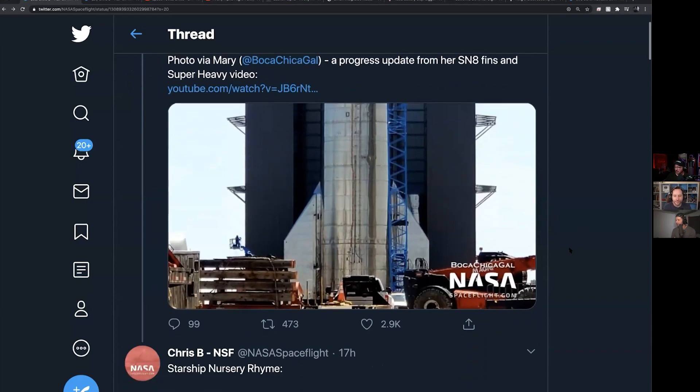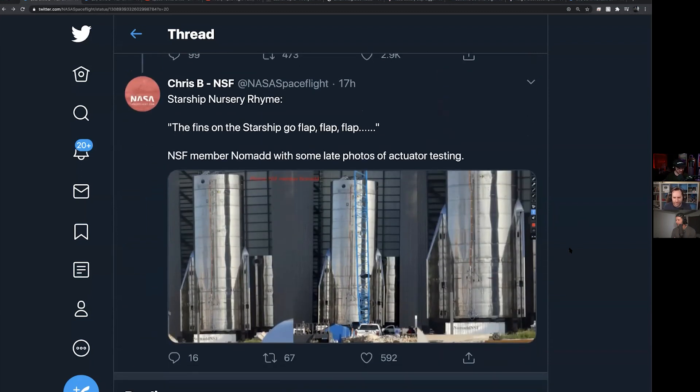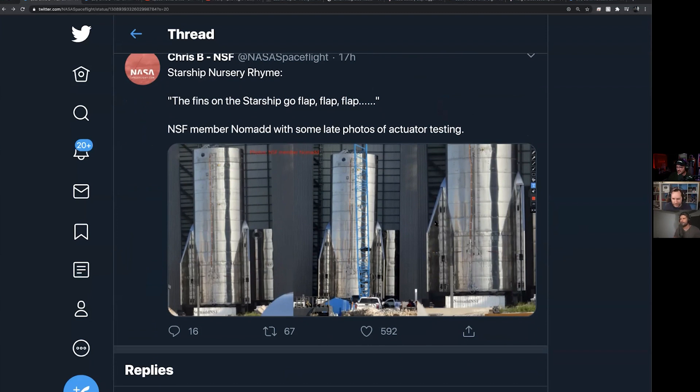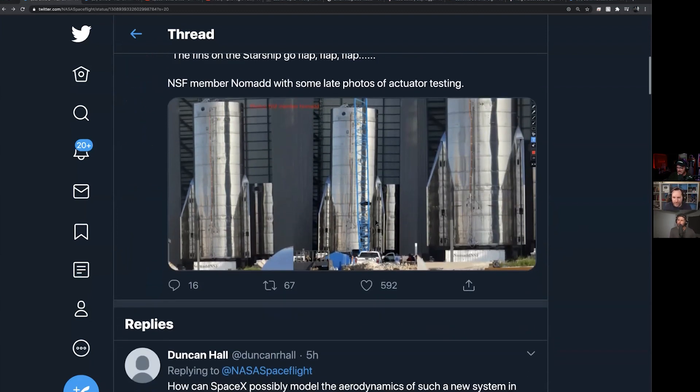These are the first operational flaps — and by operational, you'll notice, we actually have some pictures from Nomad from NASASpaceflight. You can actually see them retracted here. So they are moving; they are capable of motion.